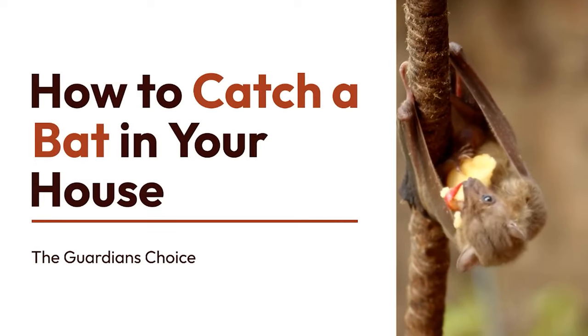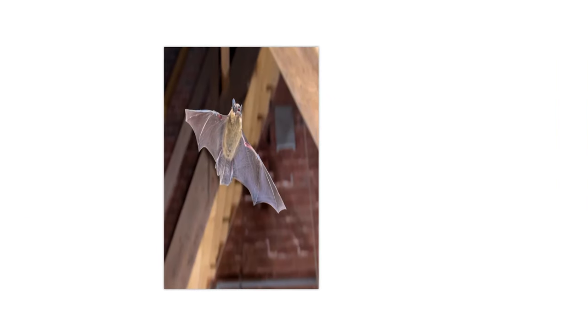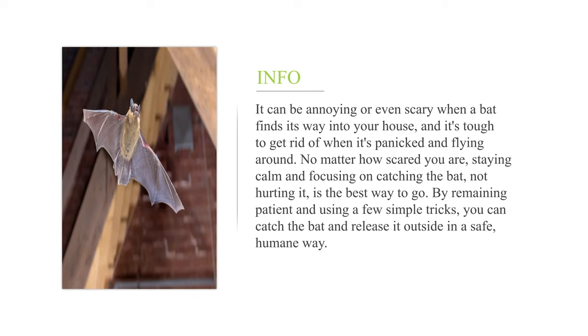How to catch a bat in your house. It can be annoying or even scary when a bat finds its way into your house, and it's tough to get rid of when it's panicked and flying around. No matter how scared you are, staying calm and focusing on catching the bat — not hurting it — is the best way to go. By remaining patient and using a few simple tricks, you can catch the bat and release it outside in a safe, humane way.